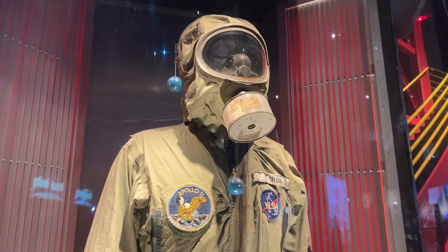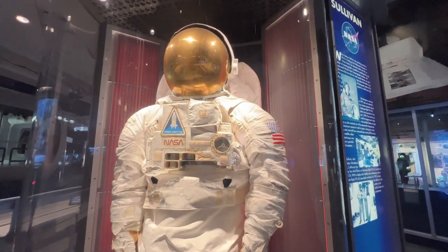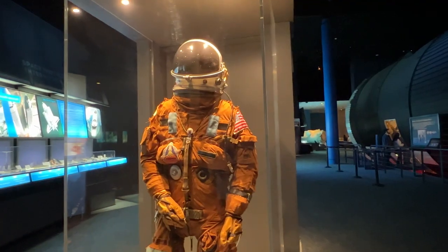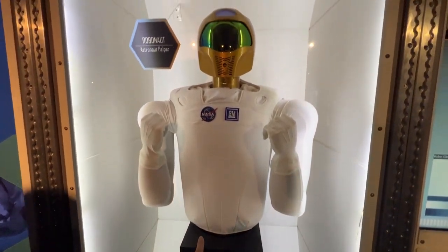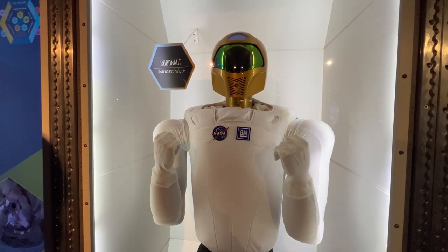They have space suits on display, and I think it has one of the SpaceX suits. Look at the robo-astronaut — it's literally a robot that helps them around the space station and stuff. How cool is that?